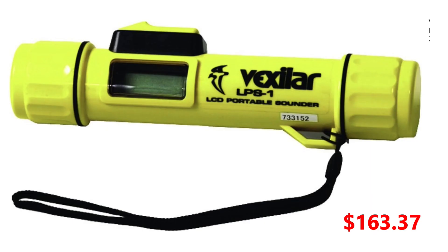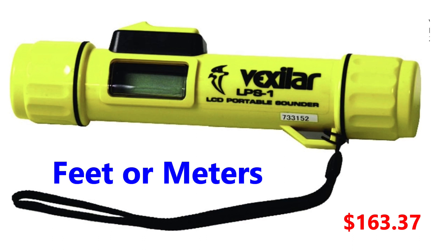And now for our 10th and final product — what could arguably be one of the items you're most excited about and use least often. However, when you need it, it really works. This is a handheld sounder, or a little sonar in your hand the size of a flashlight. You can just shoot it in the water and it instantly gives you depth in meters, and it works really well.